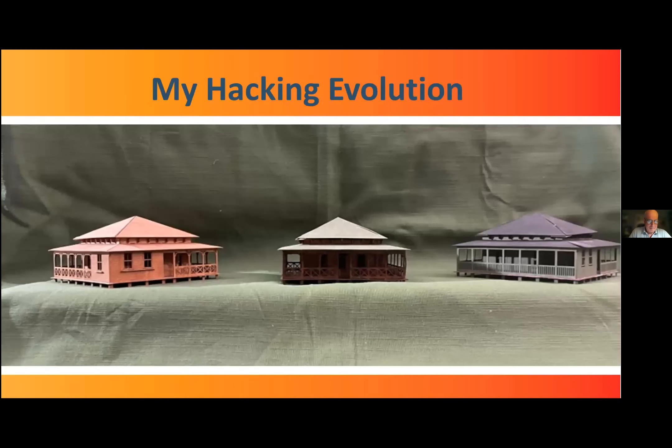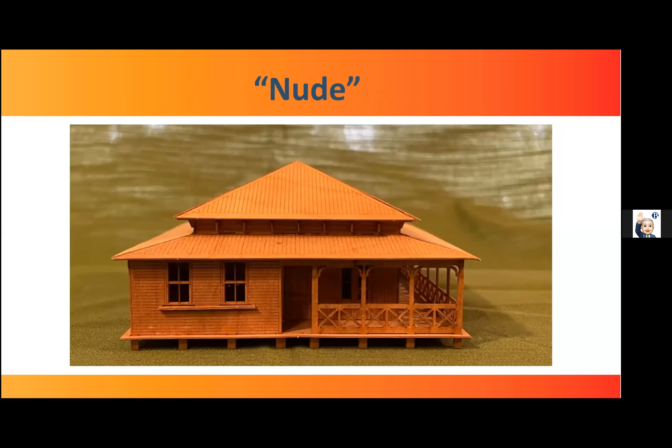Thank you, Greg. You're going to witness my hacking evolution. I think of myself as just really beginning my career as a craftsman now that I'm retired. I really like the idea of journeymen, because I truly see it as a journey I've just begun. This is my third Queenslander — the first one on the left, the second on the right, and the most recent one in the middle. The models, as they come — I call them nude — are just gorgeous, perfect works of art as they are, needing no hacking whatsoever.